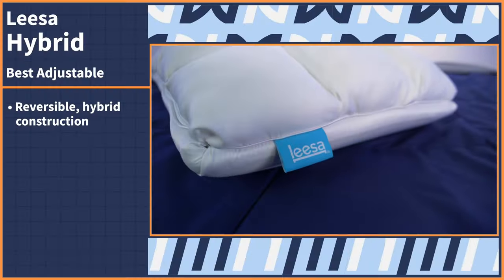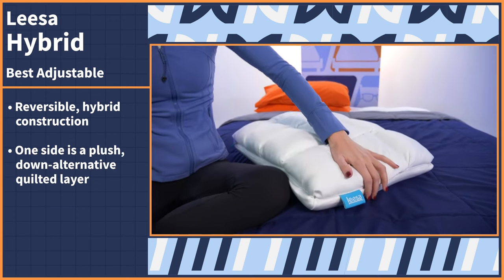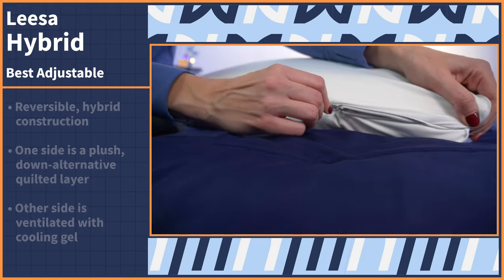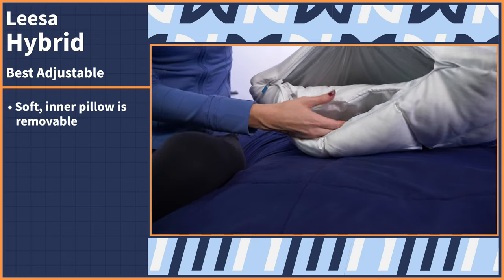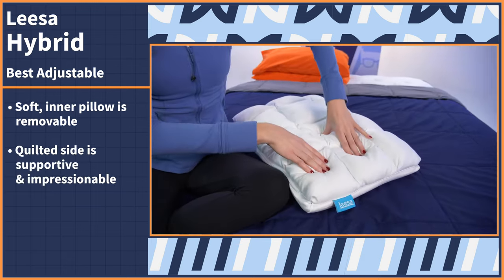If you're like me and stand by the Goldilocks principle — we like things just right — then an adjustable pillow is perfect. Let's take a look at the Leesa Hybrid. This model comes with a reversible hybrid construction: one side is a plush down-alternative quilted layer, and the other is a ventilated cooling gel side. Unzip the side and you can remove the soft inner pillow to customize the height and feel to your preferences.